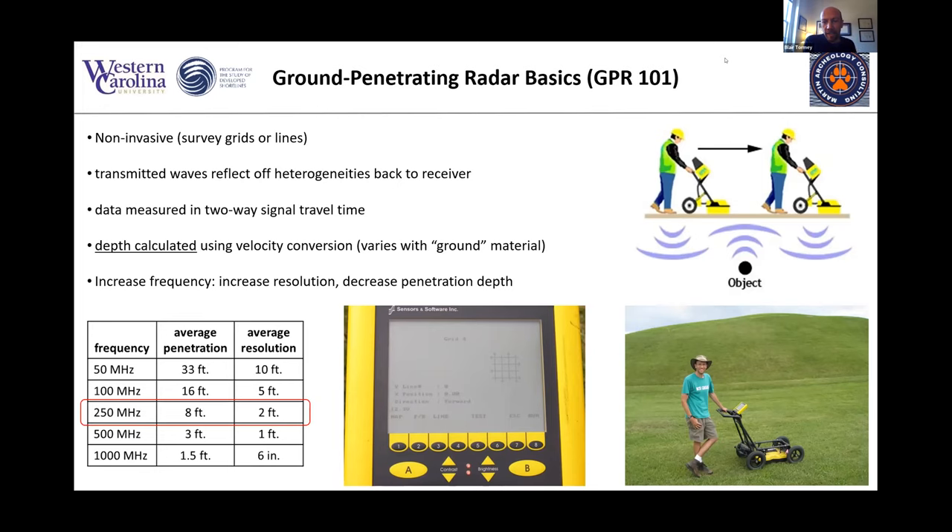One of the challenges with using ground penetrating radar is you have to tailor your radar antenna to the medium or task in front of you. As you increase the frequency of the antenna, you increase the resolution — you can resolve smaller and smaller objects. But as you increase frequency and resolution, you sacrifice the depth to which the waves can penetrate. The sweet spot for us in archaeological work is the 250 megahertz antenna frequency. That penetrates about eight feet — more than enough for most graves — with an average resolution of two feet, though we've pushed that down to as little as six inches in some cases.